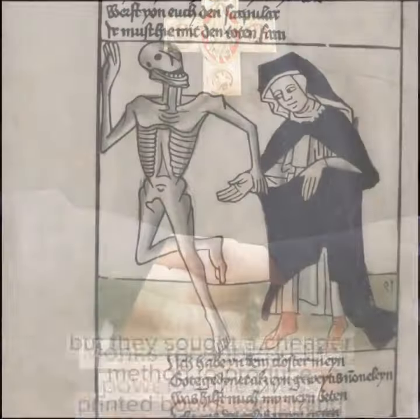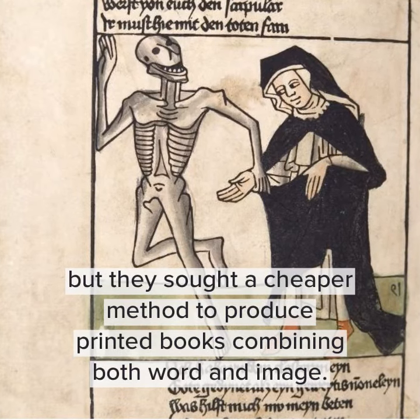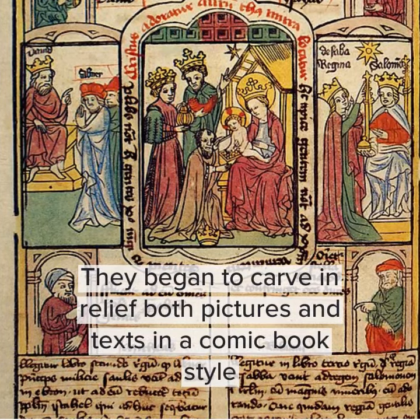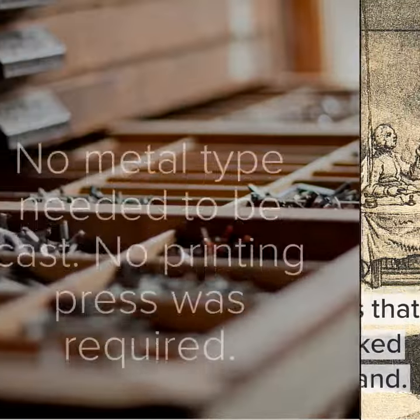Monks recognized the power of the press, but they sought a cheaper method to produce printed books combining both word and image. They began to carve and relieve both pictures and texts in a comic book style, on wooden blocks that could then be inked and printed by hand.